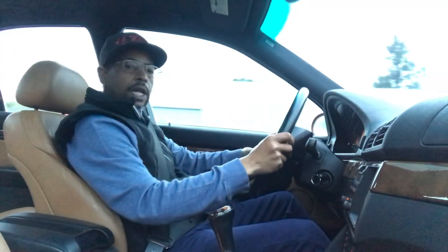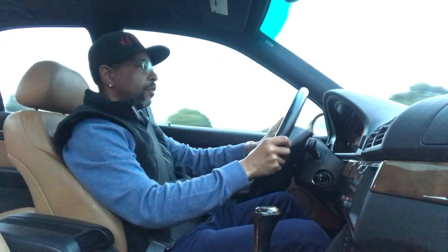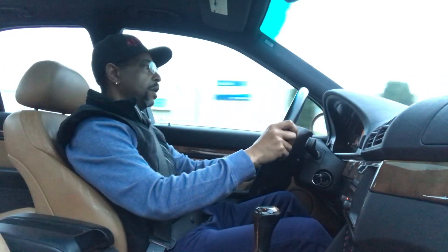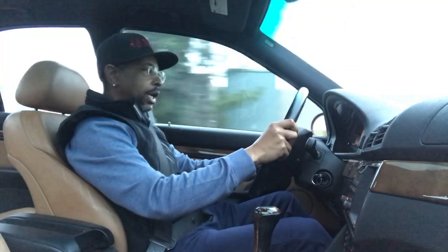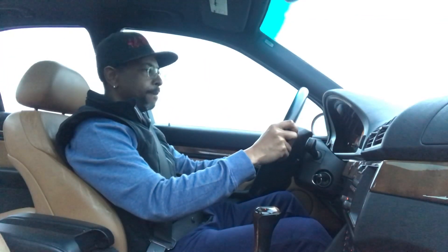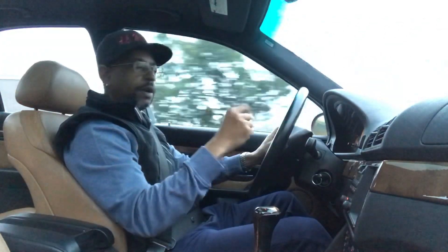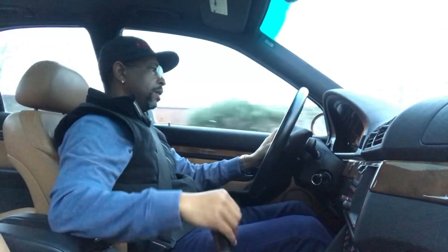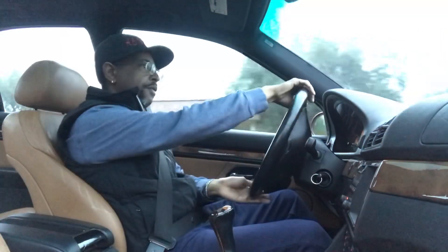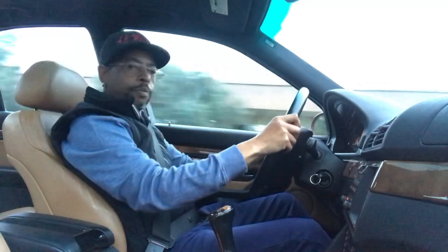For a sedan this size, this car is very nimble and very comfortable. I'm an AMG guy, but this car beat the AMG cars of the same year. This is actually one of the best cars ever built — not just by BMW, but ever built.